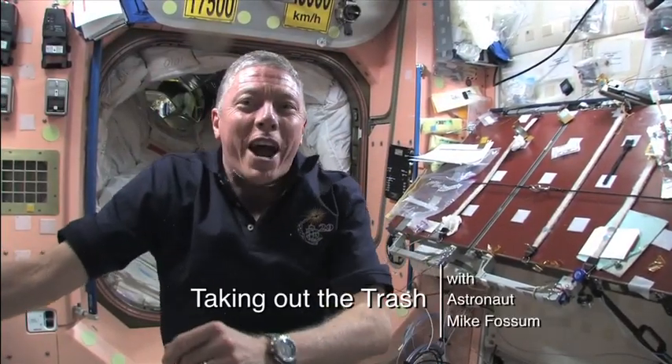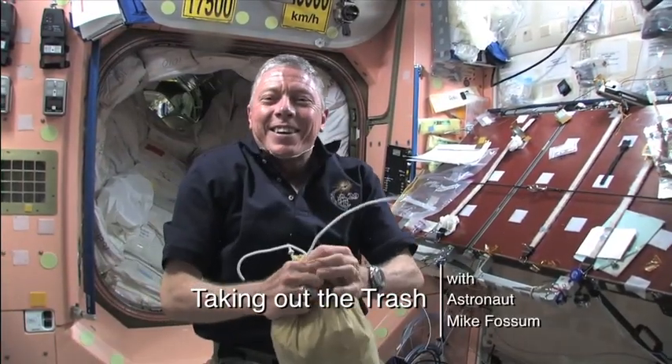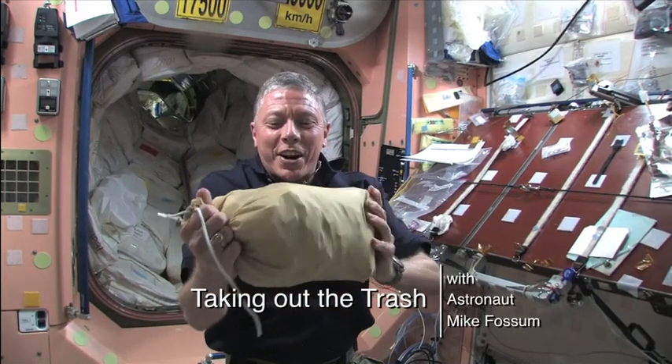Hey, Mike here. Let's talk trash. What do we do with trash on the International Space Station?